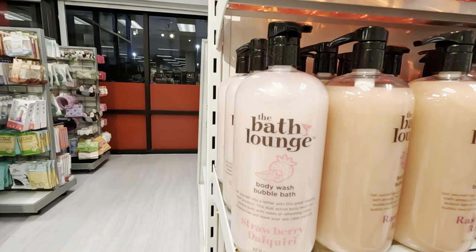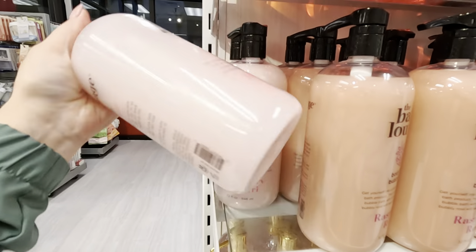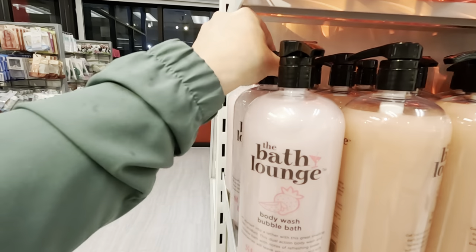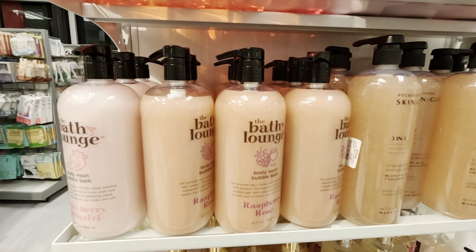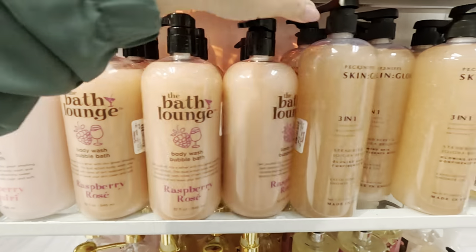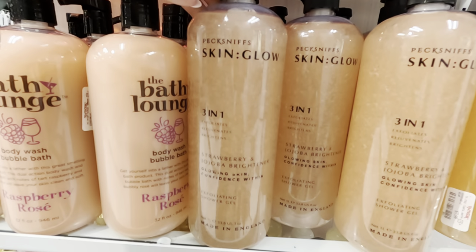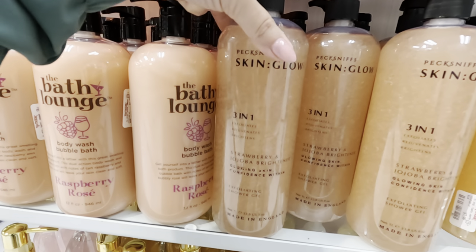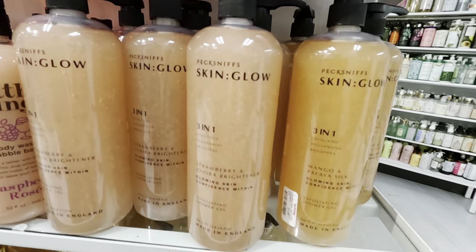Wow, body wash bubble bath — strawberry daiquiri. How much is this? I don't see a price — $7.99. They have it in raspberry. They also have it in a strawberry exfoliating gel for $7.99. It's a three-in-one that exfoliates, rejuvenates, and brightens.